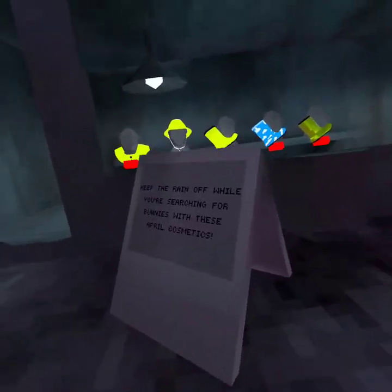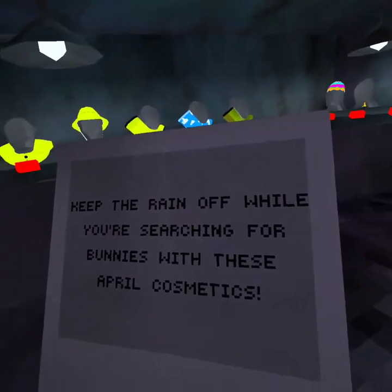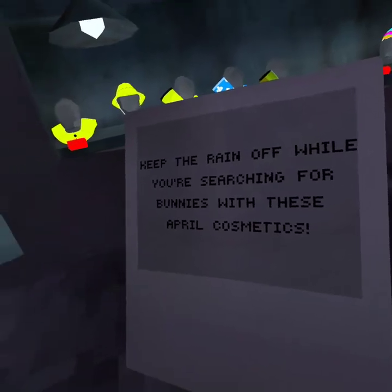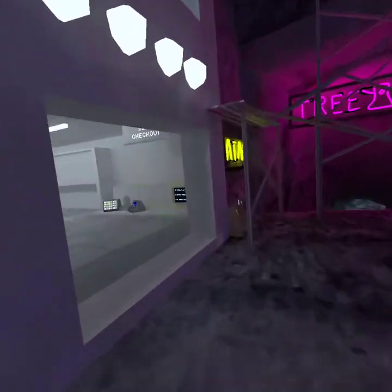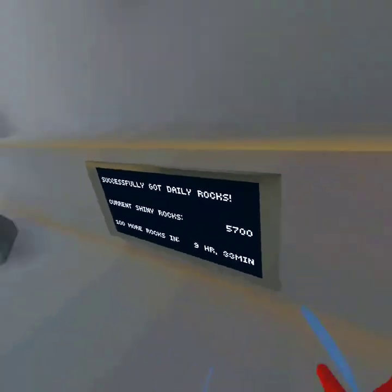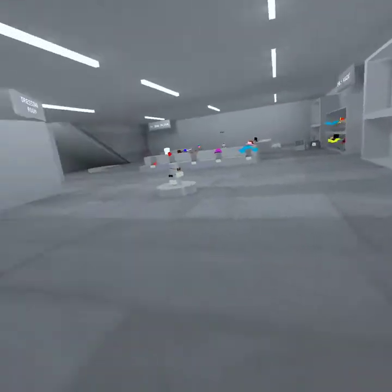What does it say right here? Keep the rain off while you're searching for business with these April cosmetics. Oh, that's changed. Yeah, it definitely changed, because it's more dark. It's like getting older, I think. I'm not sure.